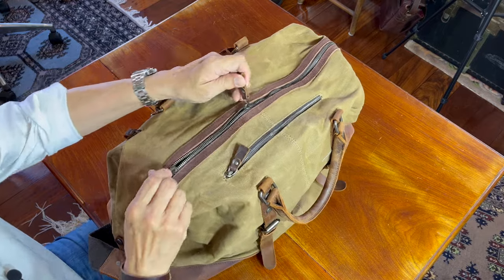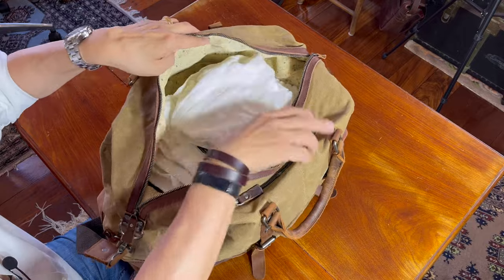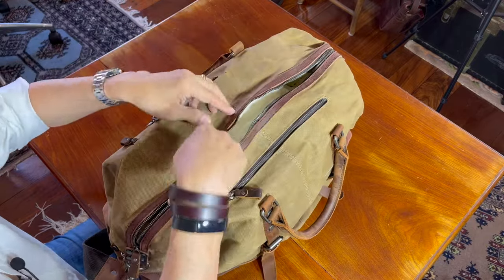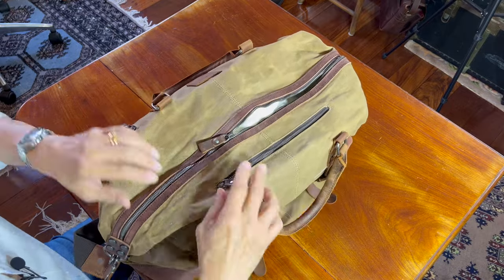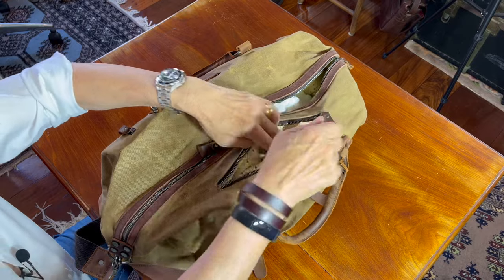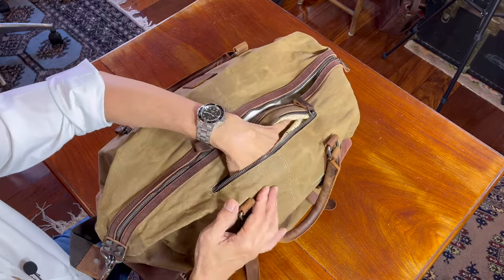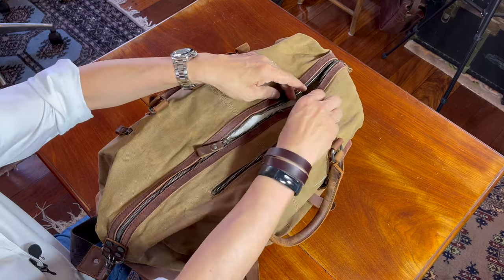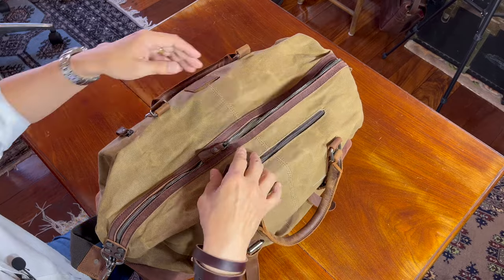There is one central double pull zip. I've filled the bag with towels so that it has a bit of bulk. On the outside it has an external pocket, also zipped, which presumably you can put things like travel documents, your phone, earpods — things you need to easily reach.